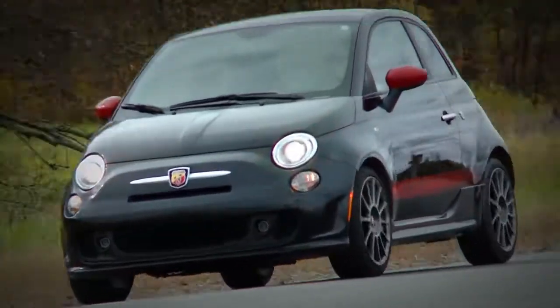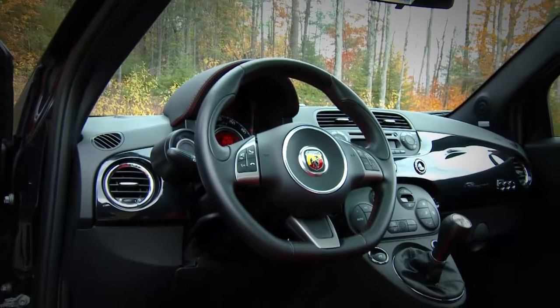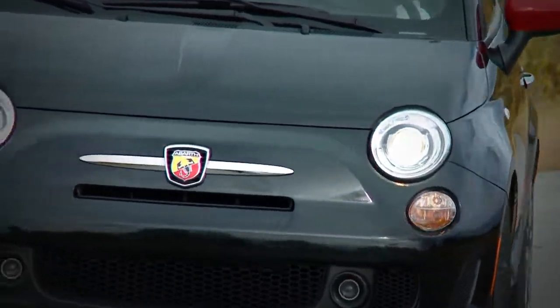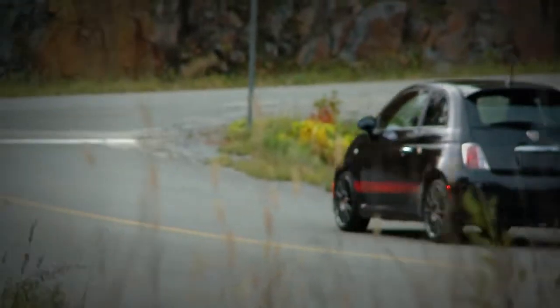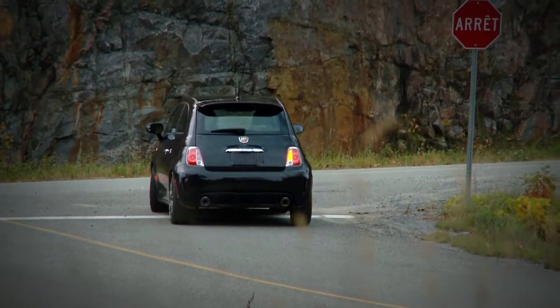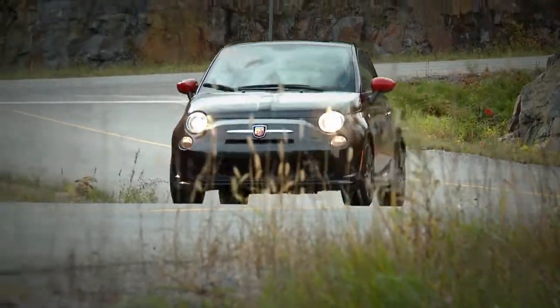With its unusual and not particularly user-friendly dashboard, the Fiat 500 Abarth could provide some stiff competition for the Mini John Cooper Works and the new Ford Fiesta ST. Being small has never been so much fun.